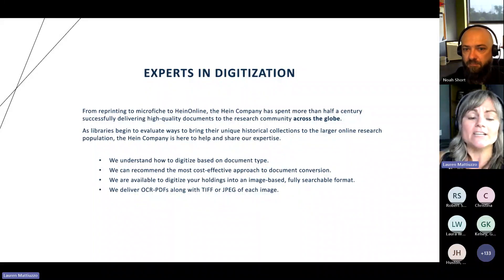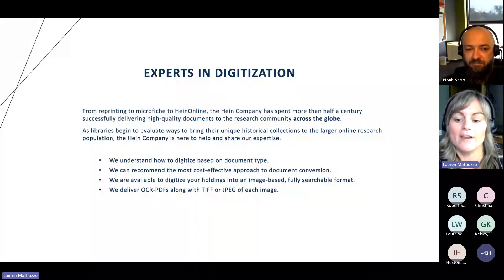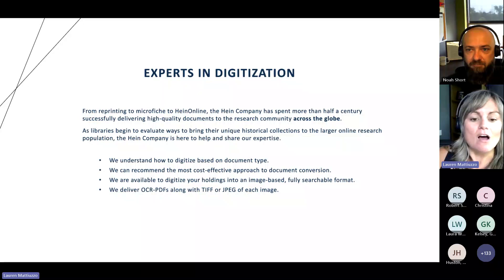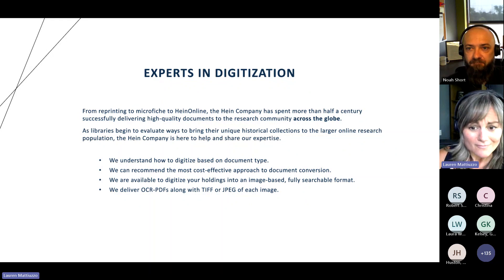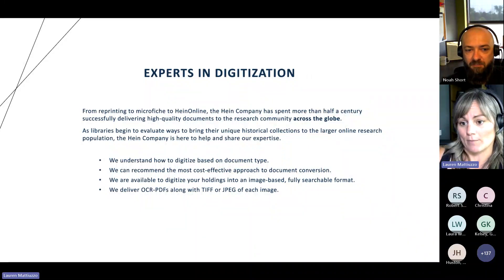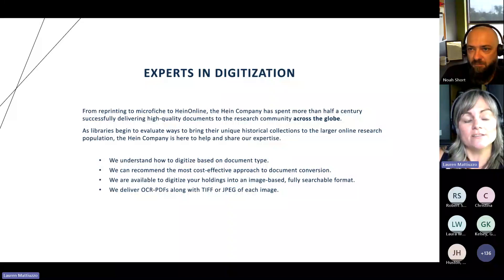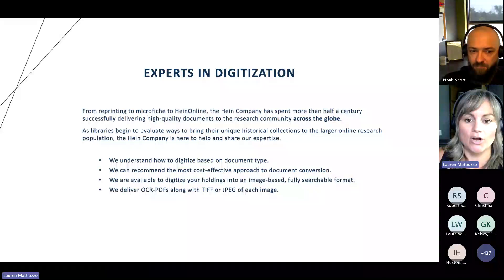So why are we experts in digitization? We understand how to digitize based on document type. We are very familiar with unbound and bound and microfiche. We've dealt with that over the years. We've actually researched all the most cost-effective approaches for document conversion. With HeinOnline, we can actually digitize your holdings and put them into an image-based, fully searchable format, and we could host that for you. With all of our digital content, we actually deliver OCR PDFs along with the TIFF and JPEG of each image, so you're going to have all those files when we're done digitizing your content.